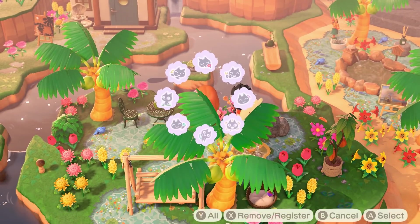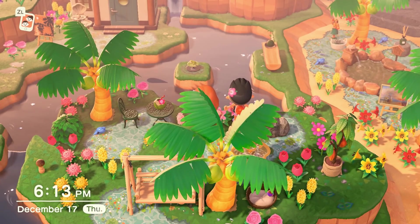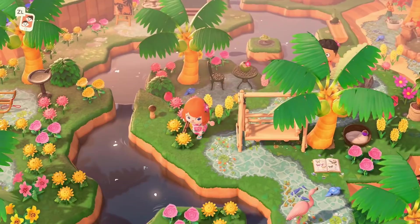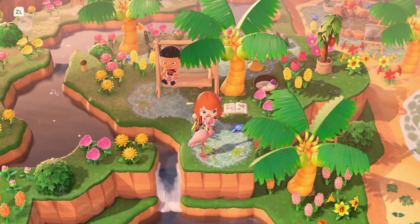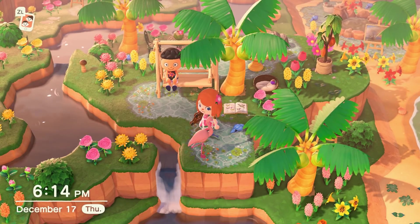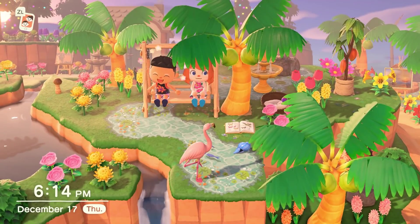Look at the little frog down there — where did Steven even get all of these frog models? Now I need some. This is a beautiful sitting area. I'm also really excited to explore the beach we can just barely see to the right — I see more art.